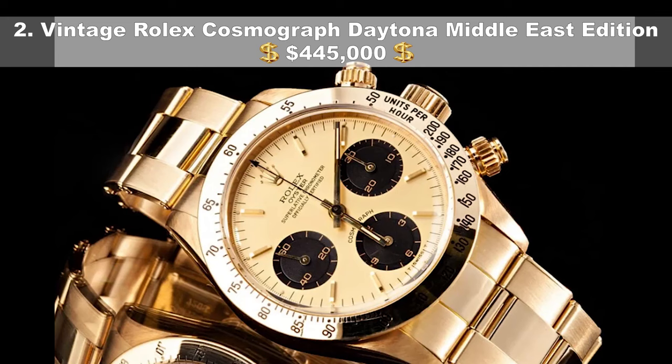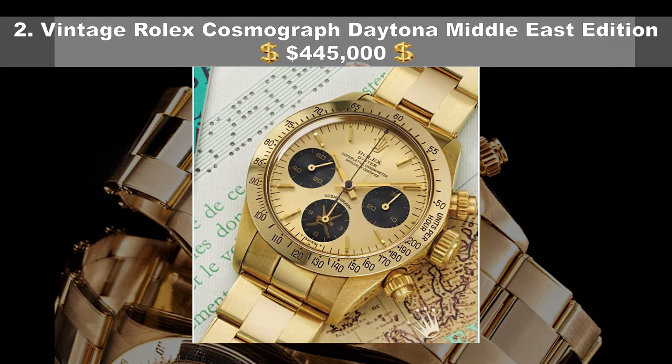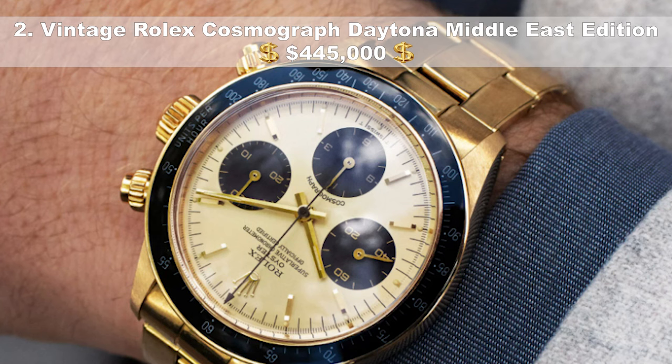Number 2, the vintage Rolex Cosmograph Daytona Middle East Edition, coming in at $445,000 USD. Used but in mint condition, this 1980 yellow gold automatic self-winding timepiece goes by the name the Gol Kanjar and bears the royal crest of the Omani state in the middle sub-register — a J-shaped dagger over two crossed swords. The rare unisex watch also features an oyster bracelet, an 18-karat folding clasp and is 37.5mm in diameter.